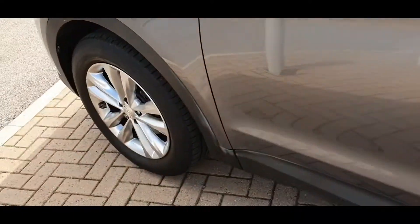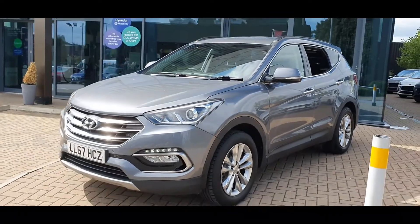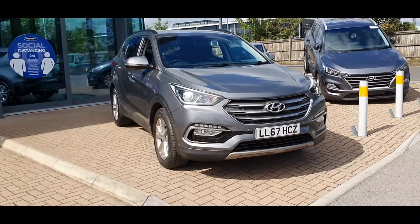Satellite navigation, Bluetooth connectivity, heated seats, a whole host of safety features including lane departure warning system and front and rear parking sensors with rear parking camera, plus much much more.